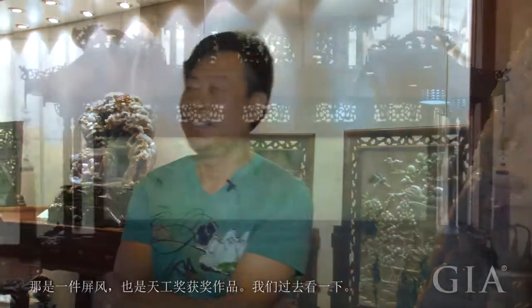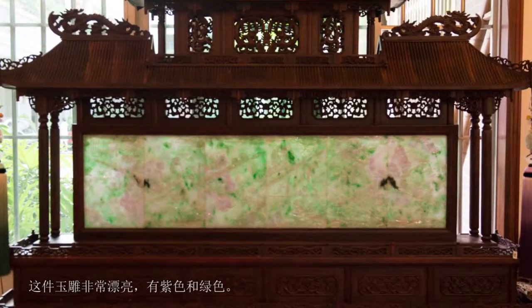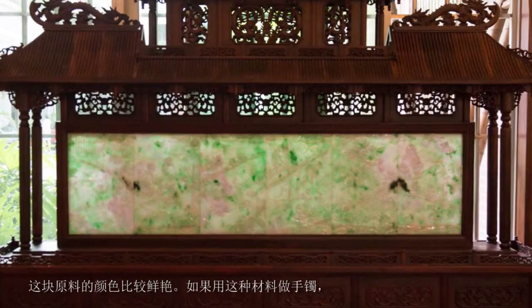That carving is called Huantian Zi Di, meaning happiness. It is a screen with a delightful theme, and it also won third prize at the Tianggong Awards. This carving is very beautiful, with purple and green colors. Green, purple, and red are jadeite's three best colors, and these colors are vivid.